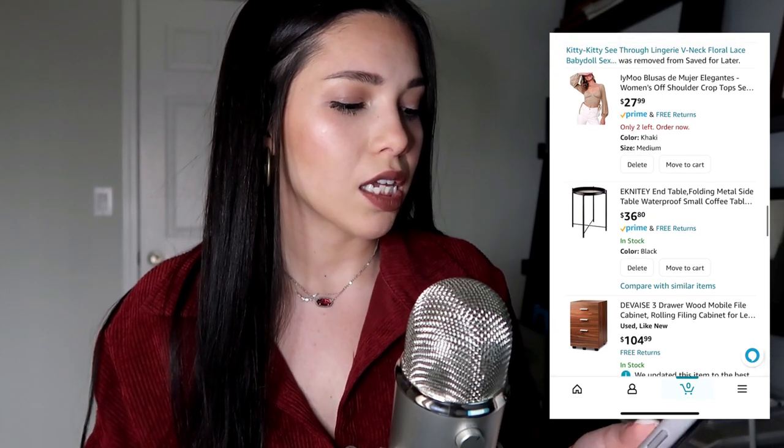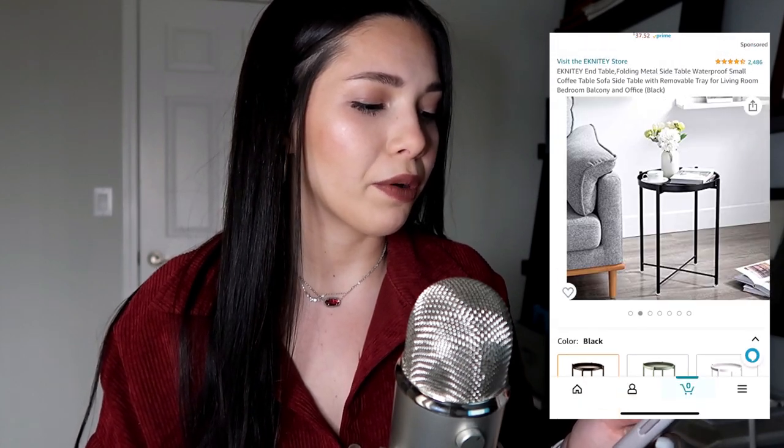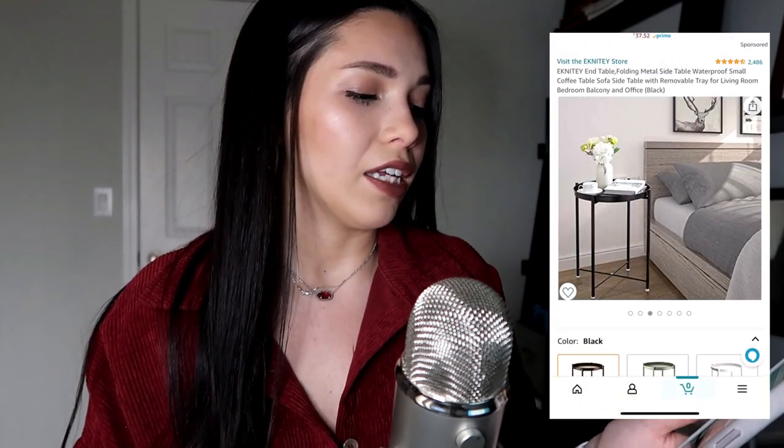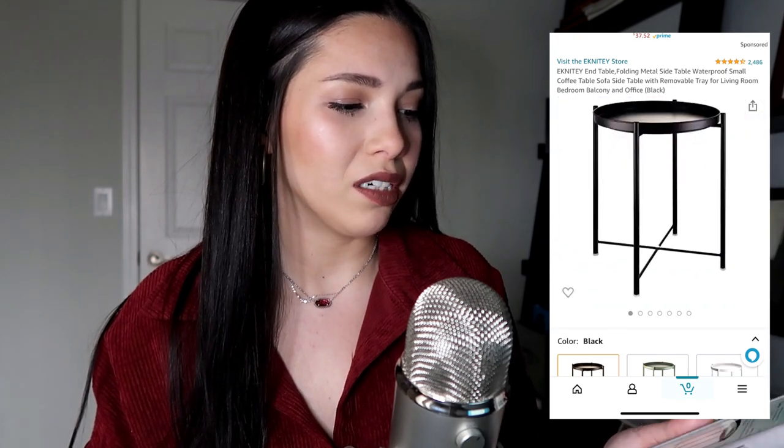I should mention that at the bottom of my screen it shows zero things in my cart — these are all things I saved for later, because that's an option on Amazon. I keep them out of the way that way. This is an end table; I wasn't sure if I'd need it for the living room or one for my bedroom. I could probably find a nicer one, but I saved it just for the heck of it.